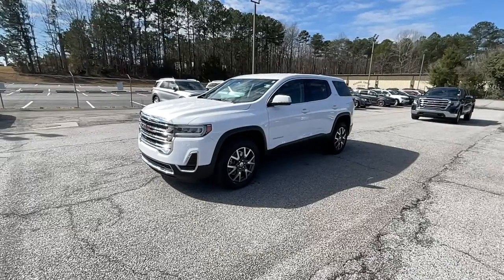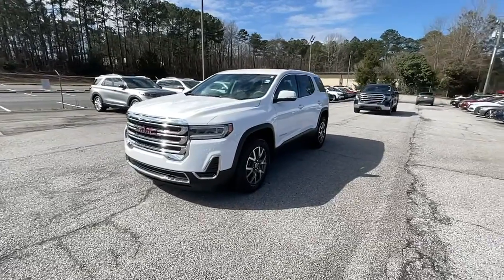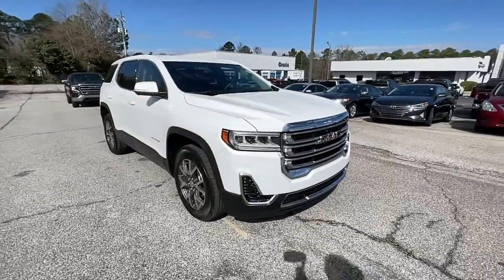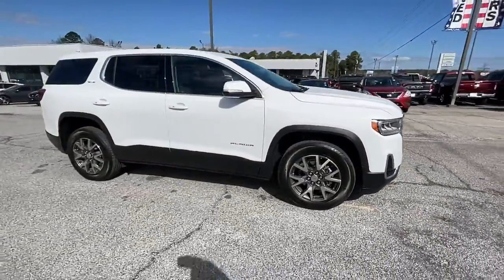Looking for your dream car? It could be the 2021 GMC Acadia. With less than 20,000 miles on the odometer, this vehicle stands out from the rest.